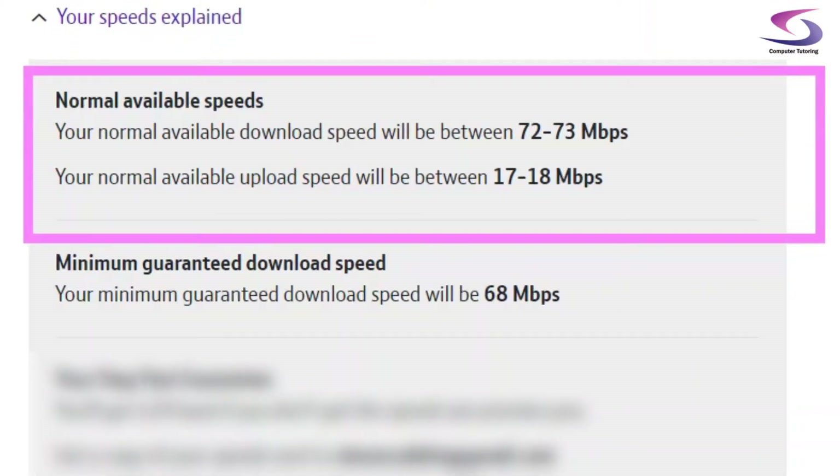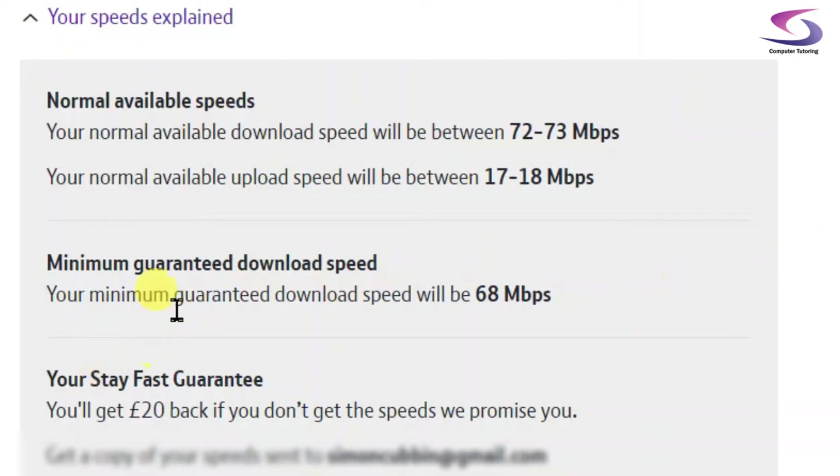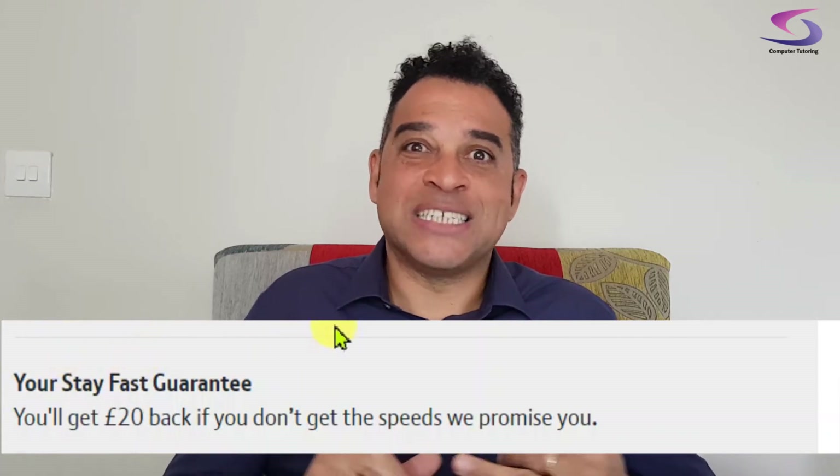Let's have a look at speeds. Normally our download speed will be 72 to 73 Mbps — basically, the bigger the number the faster it's going to be. I should expect 72 to 73 on download and 17 to 18 on upload. We will need both of these to be good for Zoom. My minimum guaranteed download speed is 68. A lot of companies like BT guarantee a minimum speed, so if you're getting nowhere near that, contact them — ask for at least a reduction or at most a refund.